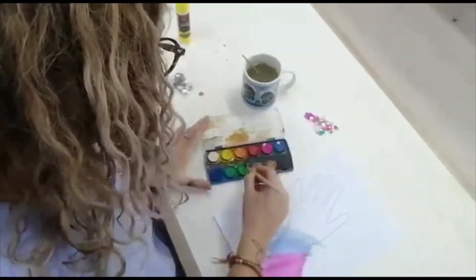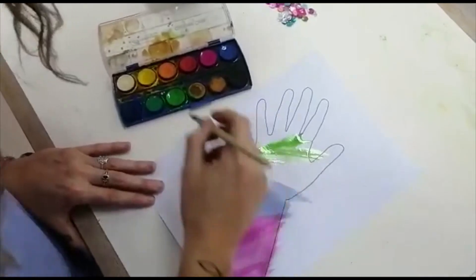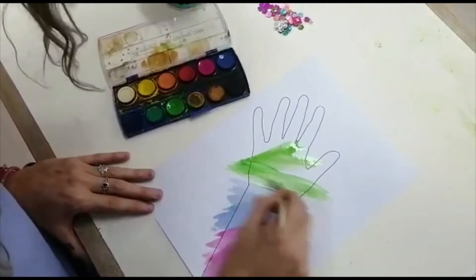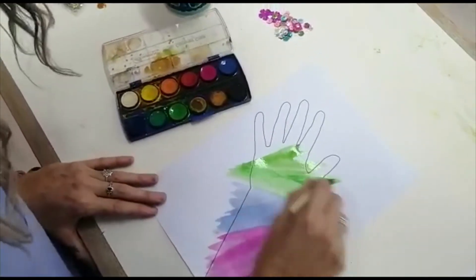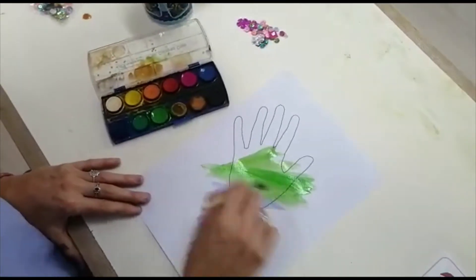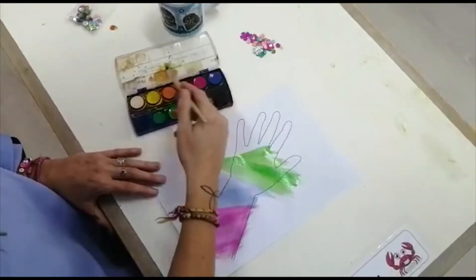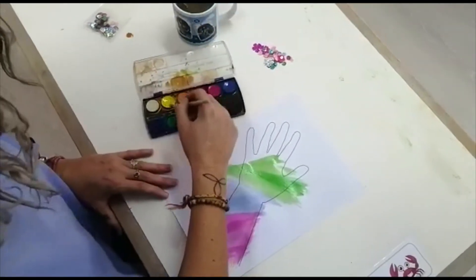What colour shall I have next? Green! This looks like a rainbow unicorn hand — I love it! And last I'm going to have yellow.